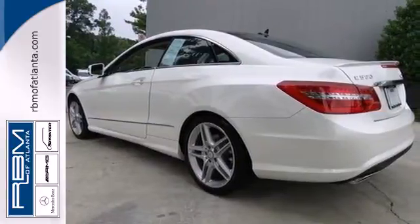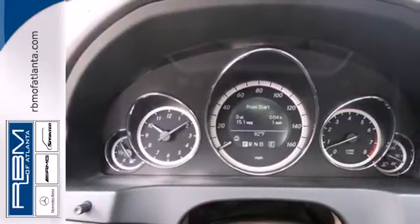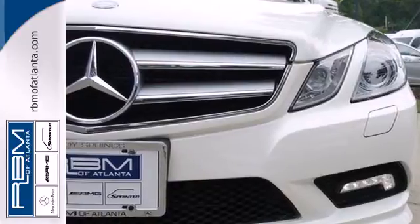With a brilliant balance between ride quality and handling ability, in addition to its class-leading performance, the E-Class is a must-see and a must-drive. Experience it for yourself today.